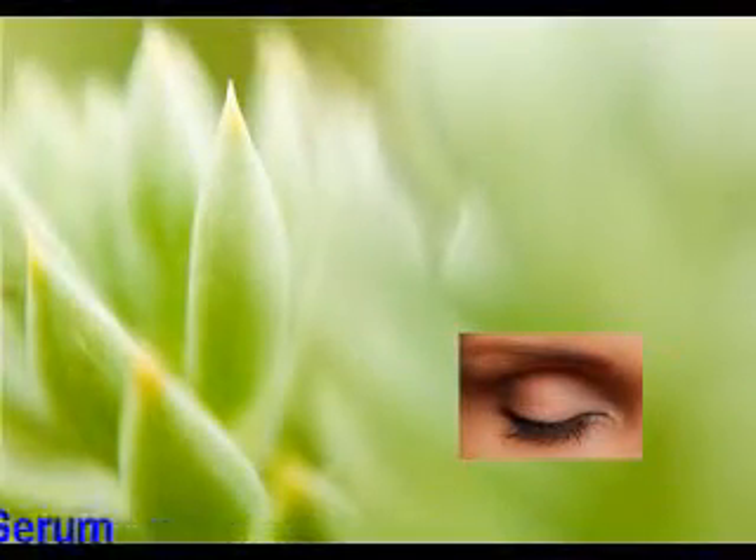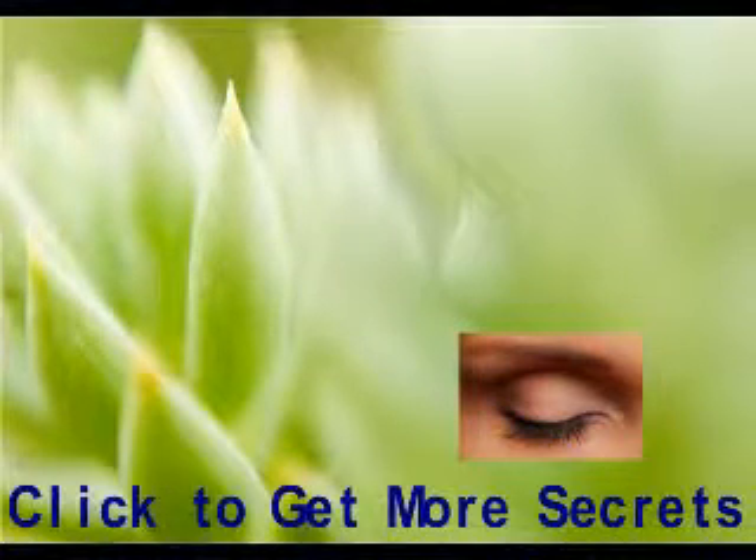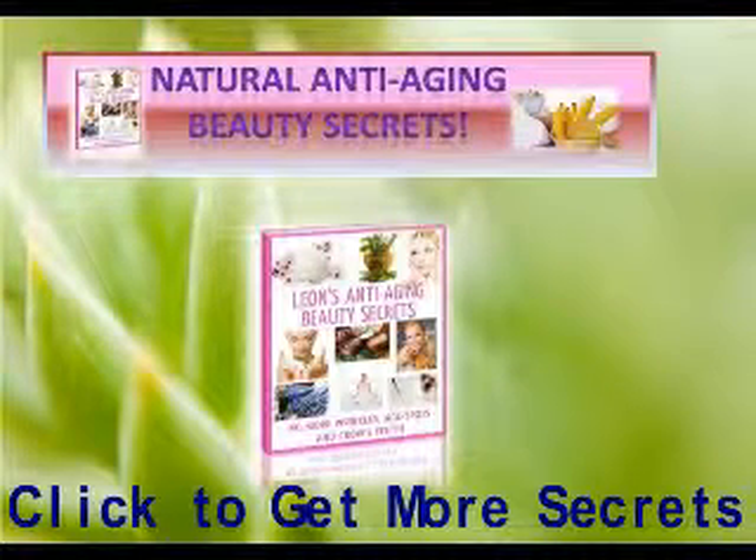longer, darker and thicker eyelashes in less than a month. Get many more organic skin care recipes, tips, and secrets that can make you look and feel young, naturally.